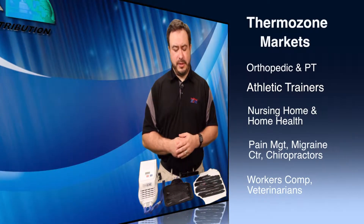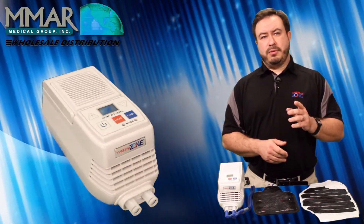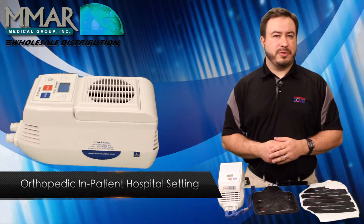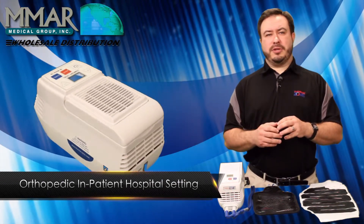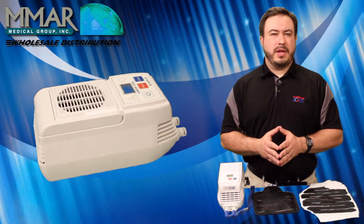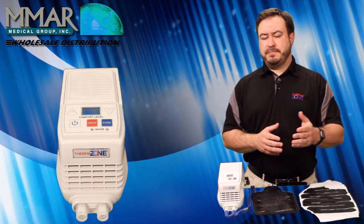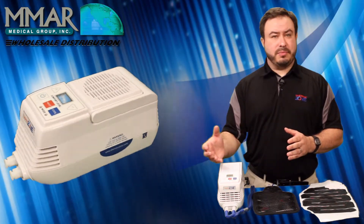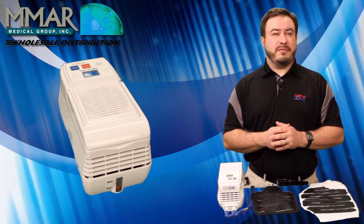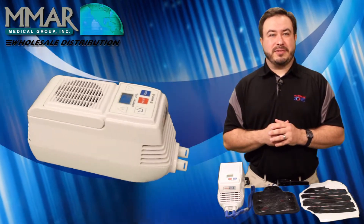Let's go back on an individual basis starting with orthopedic and take a look at these different markets. The orthopedic market I'm going to separate into two distinct sections. The first is your inpatient hospital setting, where you have patients staying for two to three days, probably because they're having something like a total knee done. While they're in there, the hospital is probably using ice or some sort of ice bucket that requires refilling every so many hours, or maybe they've made an investment in similar technology to the ThermoZone device but on a much more expensive level.